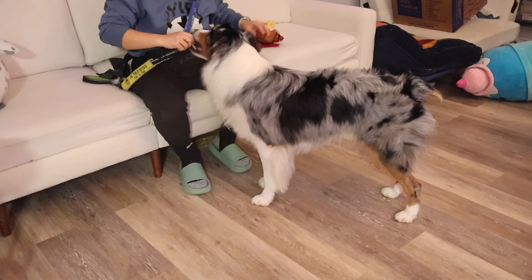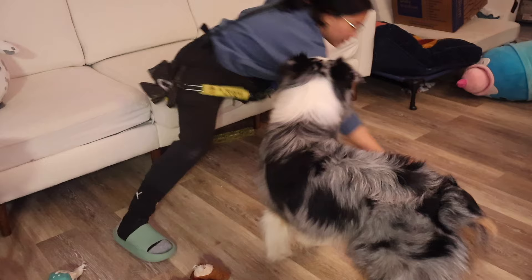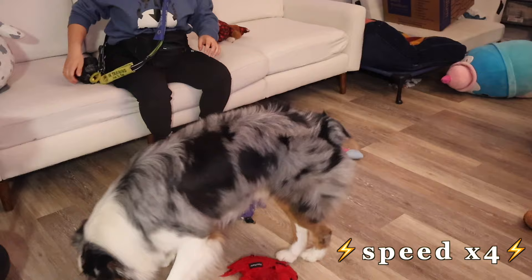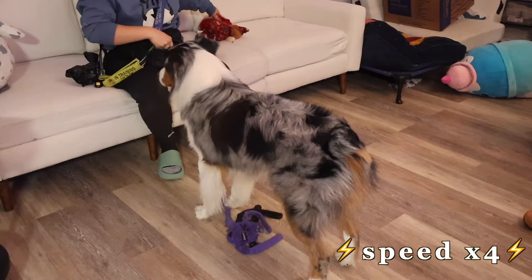Astro was a little distracted — it was about time for John, aka Dado, to come home from work. I swear Astro can tell time; he knows exactly when John will be home and constantly stares at the door waiting for him. But his motivation for yummy treats brings his focus back to our training session.